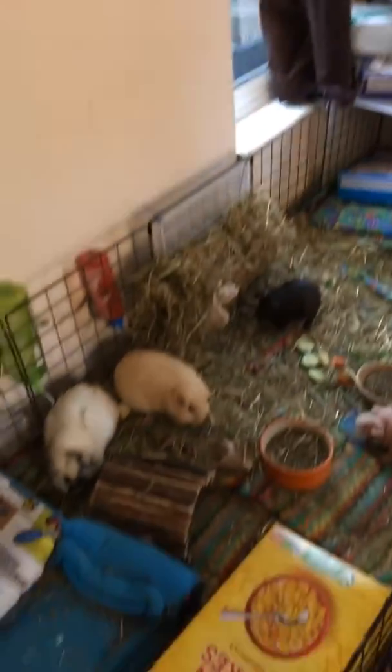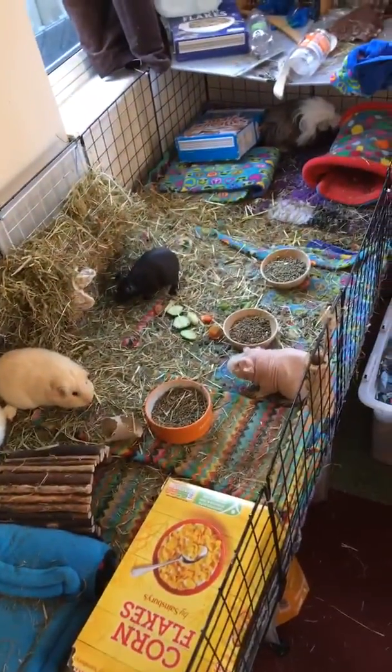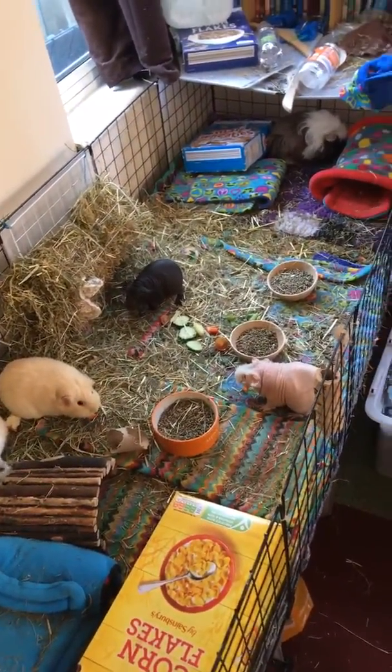So our pigs are still the same — there they are. They need yet another clean out, which unfortunately animals do.